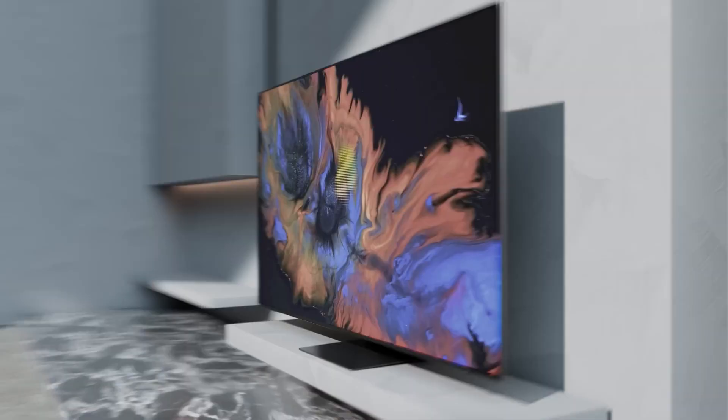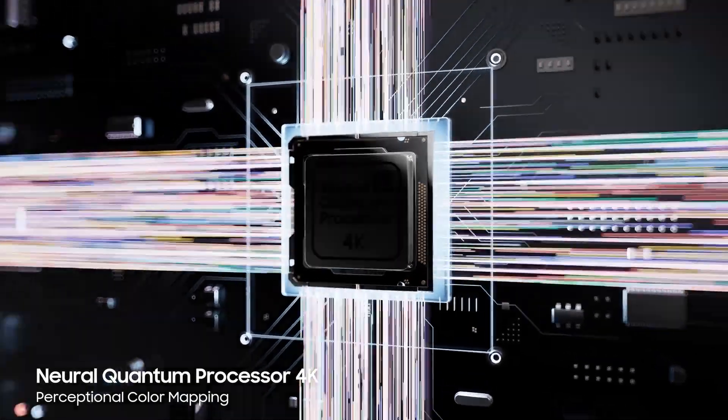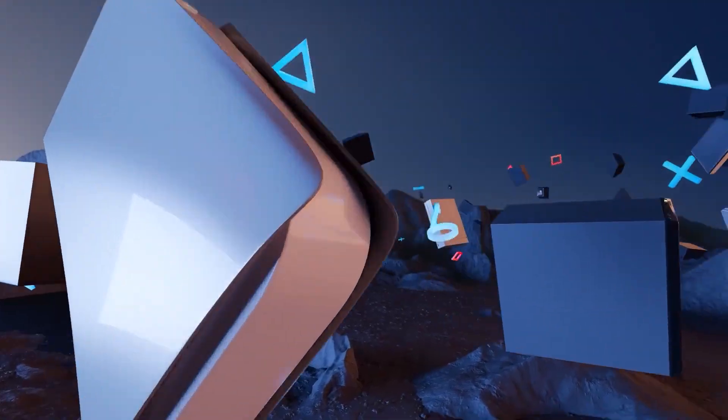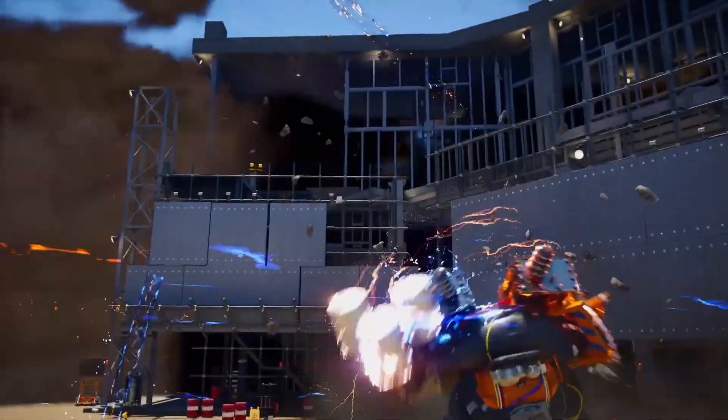Geared to electrify your senses and revolutionize your viewing experience with a top-of-the-line display. They recently unveiled this new TV and we got a chance to check them out first-hand. And as far as your run-of-the-mill watch party goes, you can pretty much expect a rave.